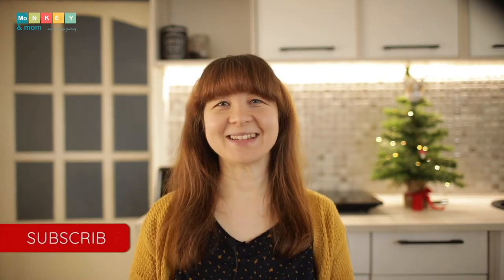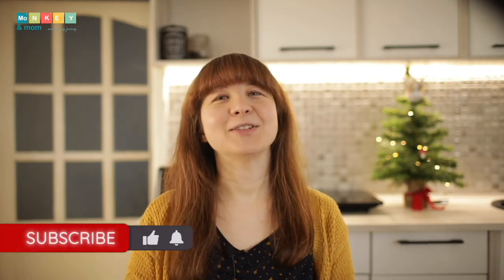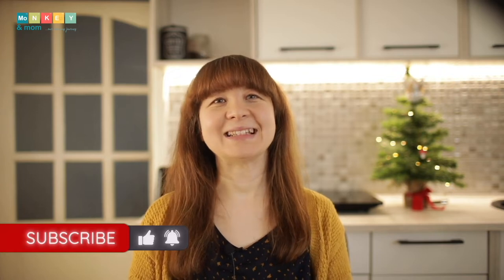Hi everyone, this is Laura from monkeymom.com, helping you choose the best materials with complete reviews and tips for homeschoolers. If you're new here, consider subscribing and don't forget to grab my free printables linked in the description below.